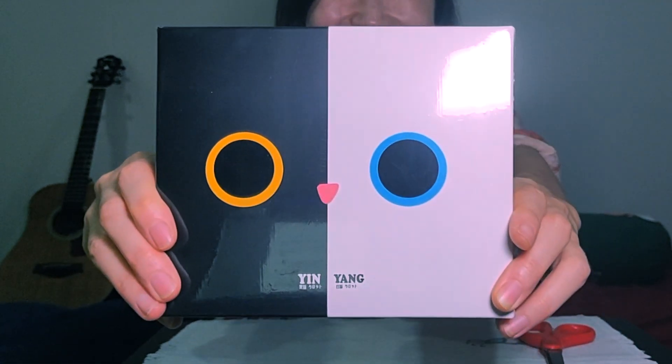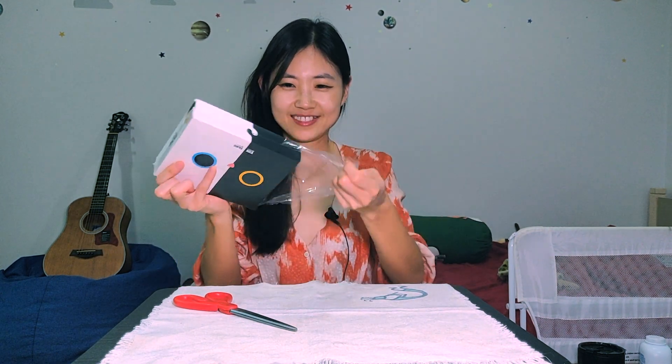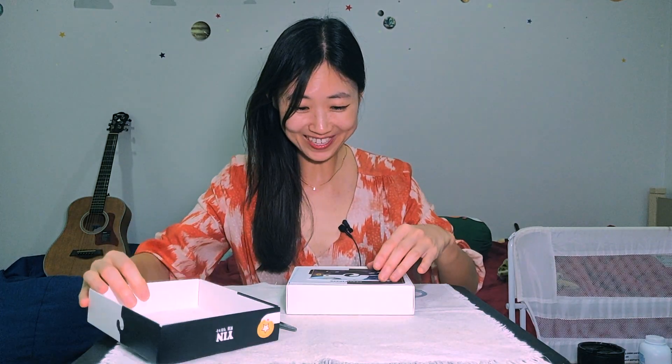Look at this. This is so cute. Let's unbox this tarot card — this is super exciting. I'm really terrible at this... Oh my god, I can't wait.